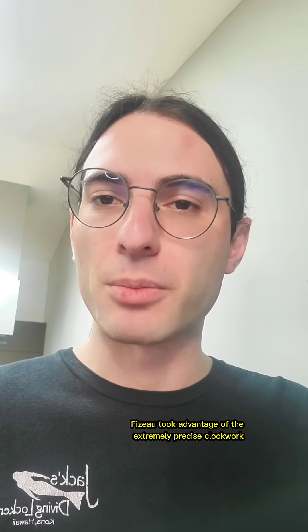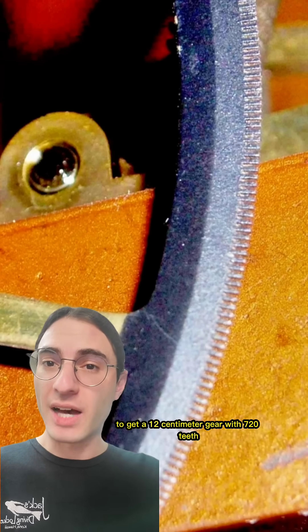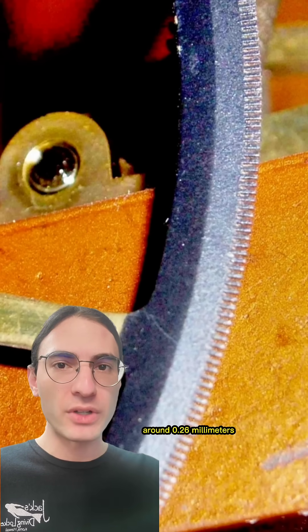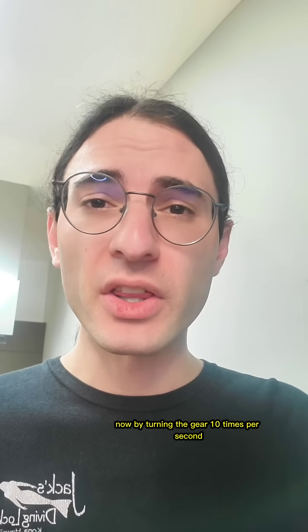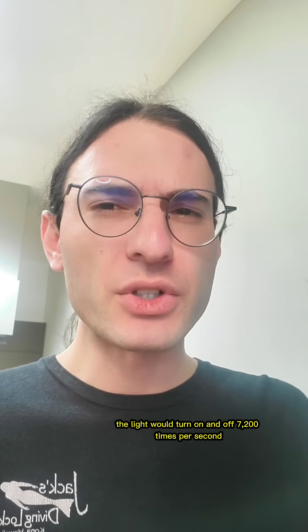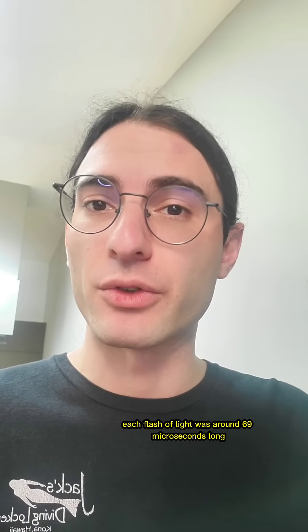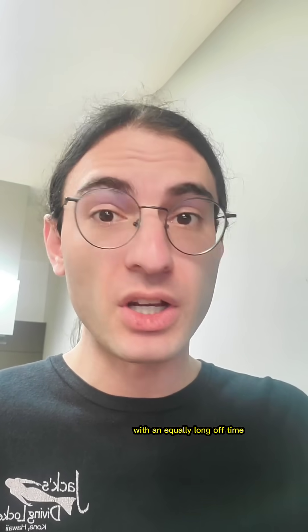Fizeau took advantage of the extremely precise clockwork machining available at the time to get a 12cm gear with 720 teeth, having a gap size between the teeth of around 0.26mm. By turning the gear 10 times per second using precision weight-driven clockwork, the light would turn on and off 7,200 times per second — in other words, each flash of light was around 69 microseconds long, with an equally long off time.